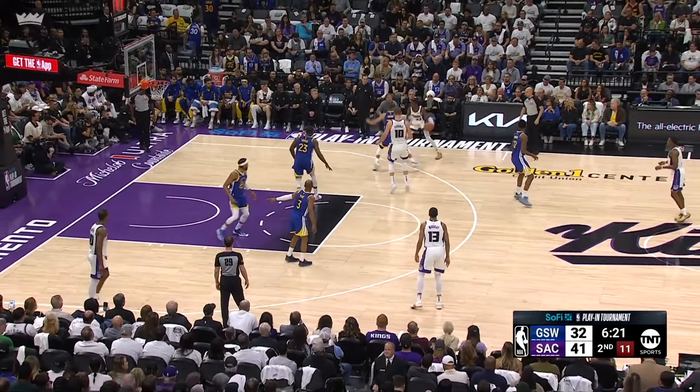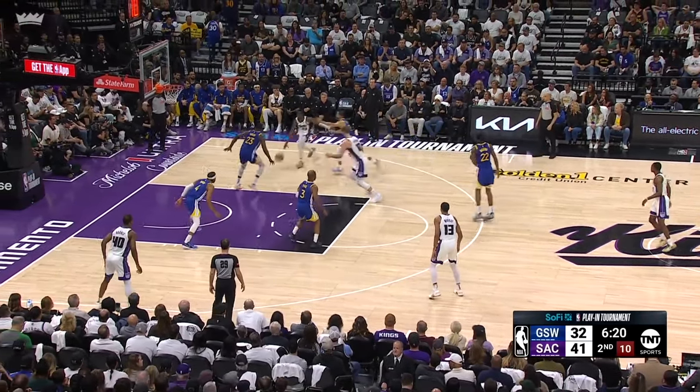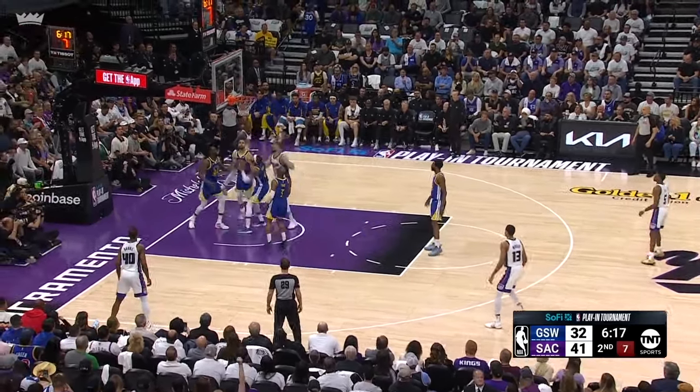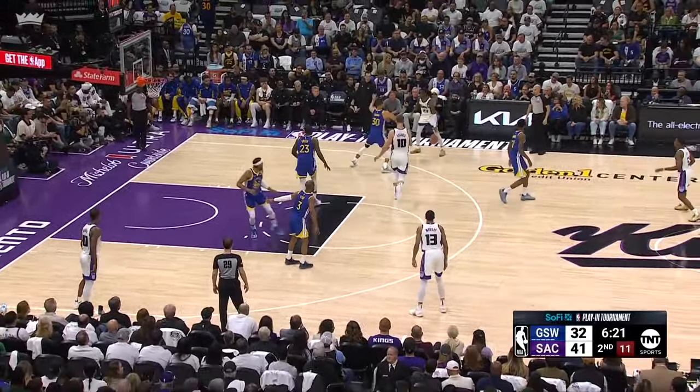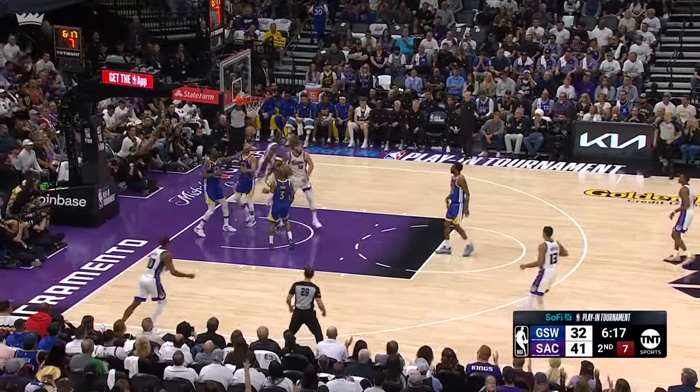On this play, Steph is icing the screen, and Keon takes advantage by driving baseline, even though he knows Draymond is there to help. He then jumps, and now Draymond also jumps to block his shot, but Keon drops it off to Sabonis for the easy bucket. Watching all this in slow motion might make it look easy, but in real time you have to process all these micro decisions very quickly.